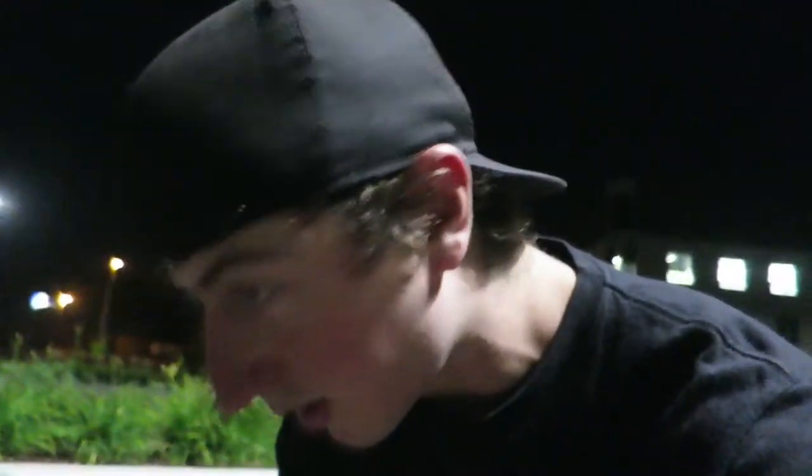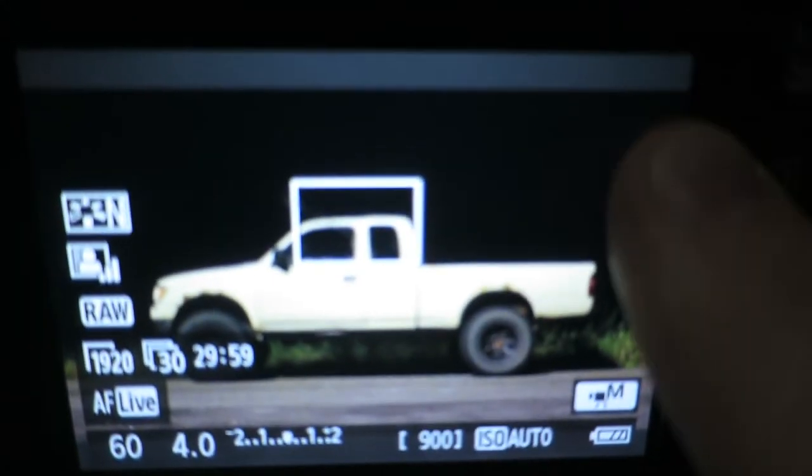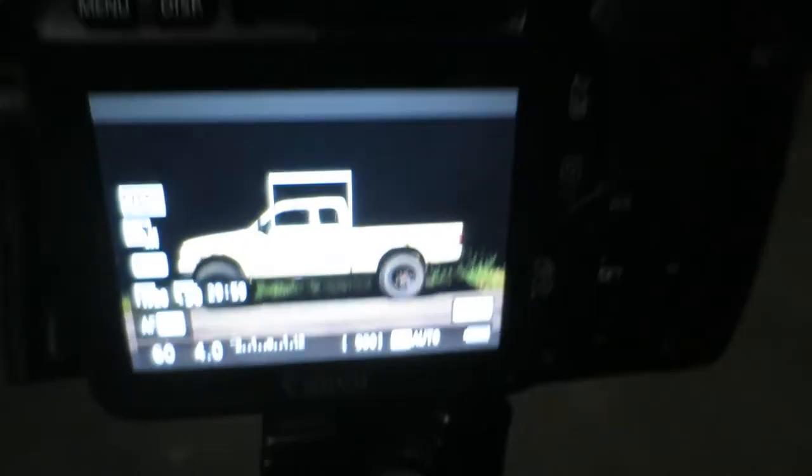So on my older camera — if you look at this — it doesn't have square crop lines. Maybe newer cameras will do the square crop lines. But if you see my truck in this shot I just took, the square crop would be somewhere around here. So if I was taking a picture of my truck and I wanted to post it on Instagram, I wouldn't be able to tell where the crop falls because I don't have the square crop lines.